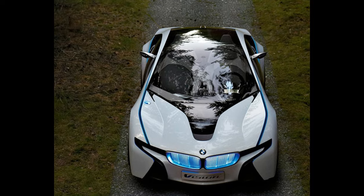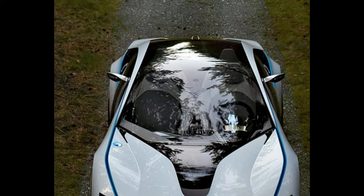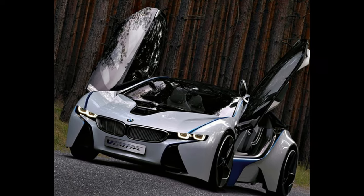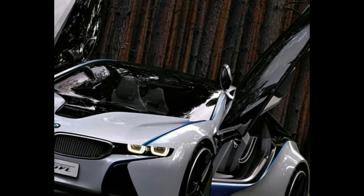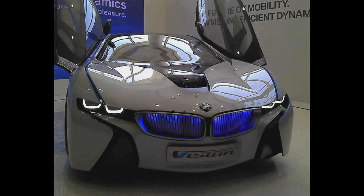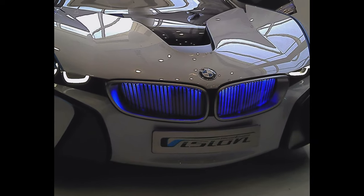BMW Vision Efficient Dynamics. The VED arrived in 2009 and instantly became one of the most talked-about concepts in recent memory, not least because it was full of layers — and tech, too. Underneath sat a turbo-hybrid drivetrain that promised M3 levels of performance while emitting less than 100g/km of CO2. That's like eating lots of cake and not getting very fat. And it reached reality in the shape of the i8. Even better.